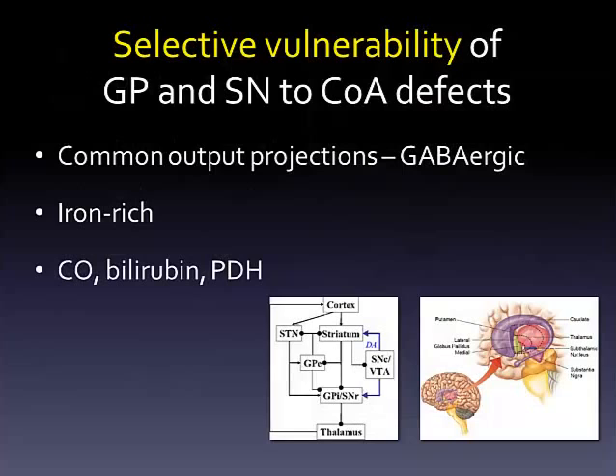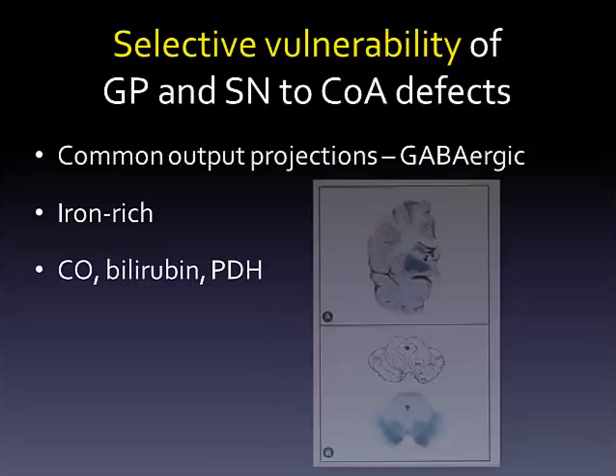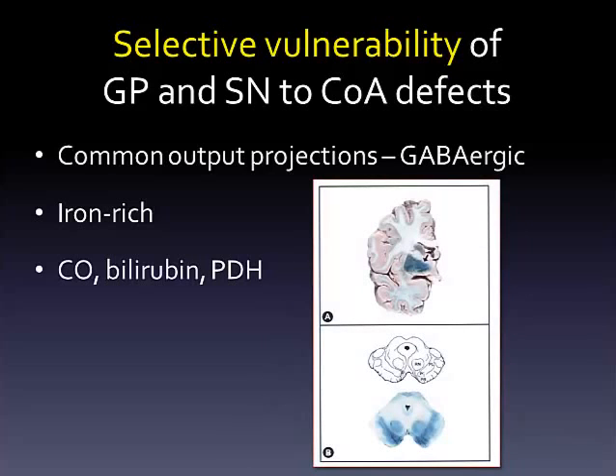The brain regions damaged in PKAN and COPAN share several distinctive features. They serve a similar role in the basal ganglia circuitry as the main inhibitory output nuclei to the thalamus, and they're mainly GABAergic. The globus pallidus and substantia nigra have the highest iron concentrations in normal brain, as demonstrated by the blue staining in these postmortem fixed tissues.